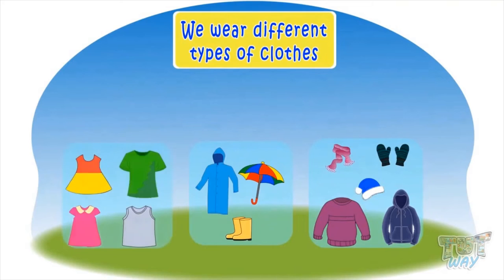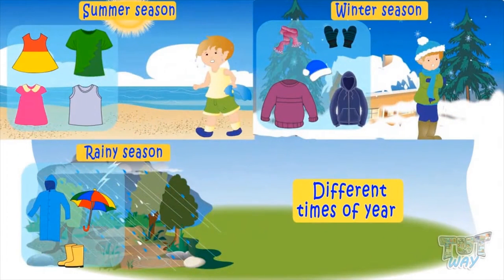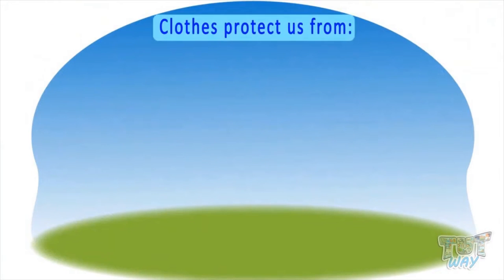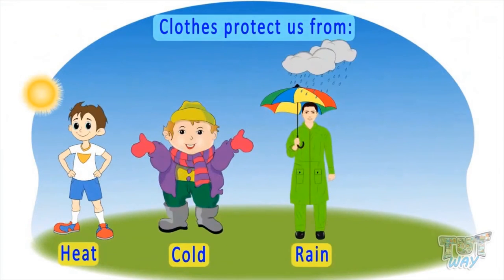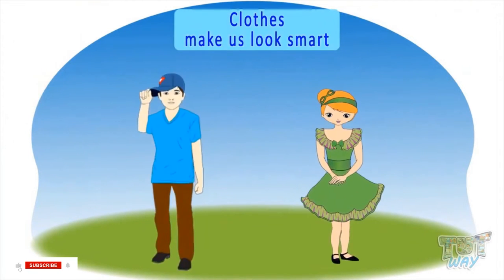Kids, we wear different types of clothes in different times of year. Why do we wear clothes? We wear clothes because clothes protect us from heat, cold, rain, and dust. Also, clothes make us look smart.